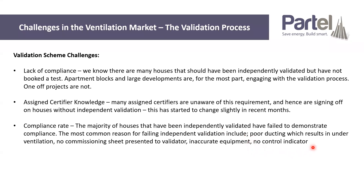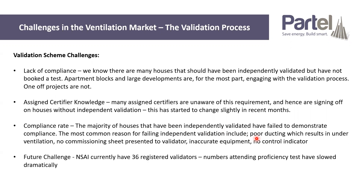Finally, we have an issue with control indicators. It is a legal requirement to have an indicator inside the building — not up in the attic — that shows the system is working. It's an automatic failure when you don't have those. In terms of future challenges, NSAI only currently have 36 registered validators. I used to run the proficiency test for NSAI, and I spoke to Emer Doyle who's running that facility at the moment — there's currently nobody registered to do that test. We have 36 registered validators and nobody feeding through to increase that number. If we are to meet the building targets the government has outlined, we just won't have enough validators to physically carry out those tests.